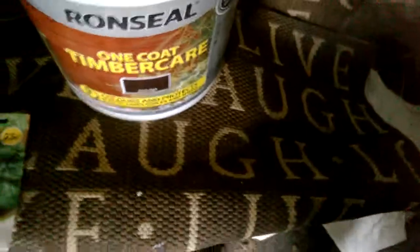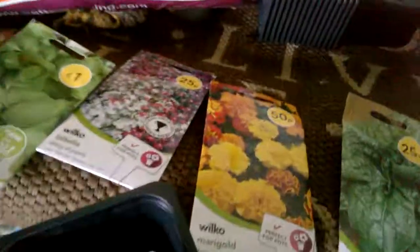I think that was slightly more in that little grow bar than I thought, it's a little bit better. So basically this is what we've been buying from Wilkinson's. I've been showing people on YouTube. That's just a quick little video of what's going to go in.